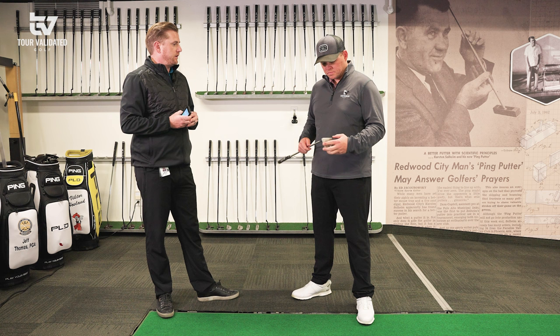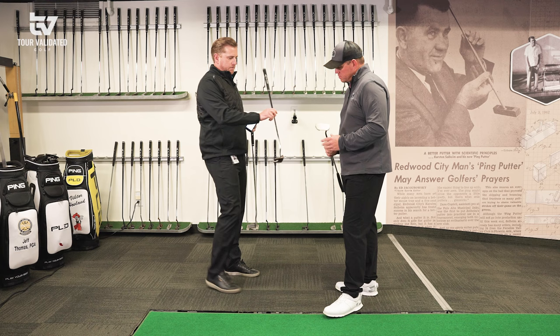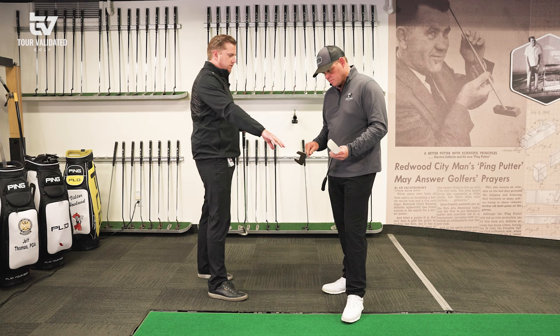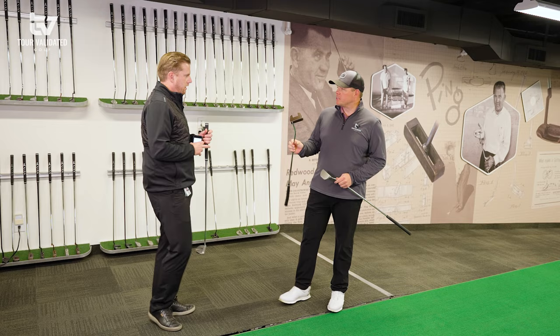Let's look at one more model. The DS72 is the putter Victor Hovland uses, or we could look at the Prime Time — a little different shape that's available in a few different hosels. Something more face-balanced is a good option for you. The Prime Time has a line on the top rail versus the DS72 which has a line in the back flange. Since that Oslo had a line in the back flange, let's look at something with the line on top and mix up the shape and optics.